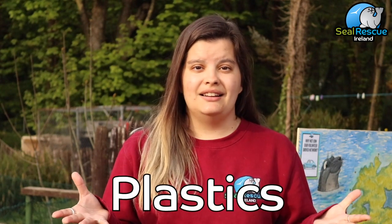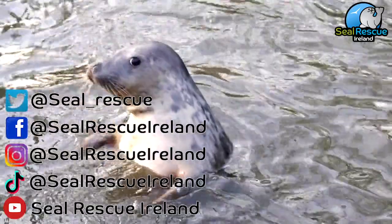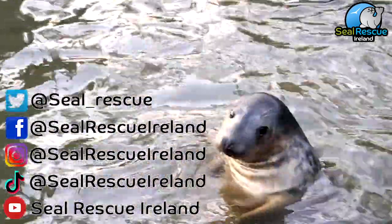Thank you so much for watching today's episode. I hope you learned a little bit more about the important work that we're doing here at the center and about the different types of seals that we can find right here in Irish waters. Over the next couple of weeks we're going to be talking about the different types of threats that seals face in their natural environment — next up we'll be talking about plastics. Make sure you're following us on all of our social media platforms: we're at sealrescueireland on Facebook, Instagram, and TikTok, and we're at seal_rescue on Twitter. Thank you again so much for watching — stay healthy, stay safe, let's do this together. Bye!